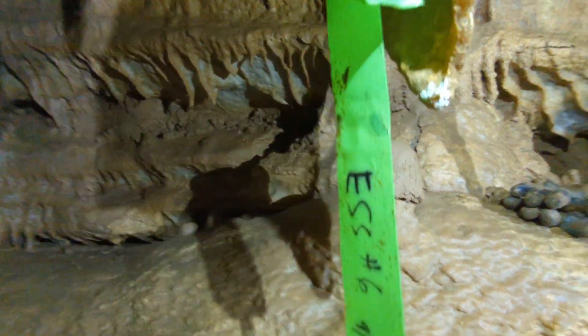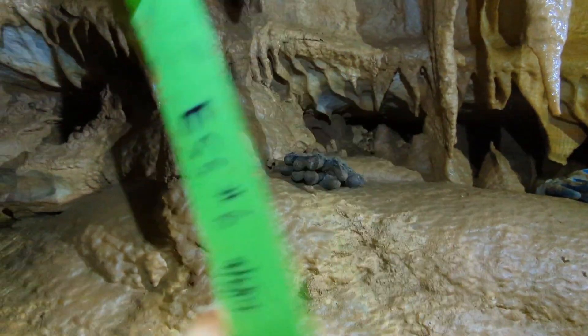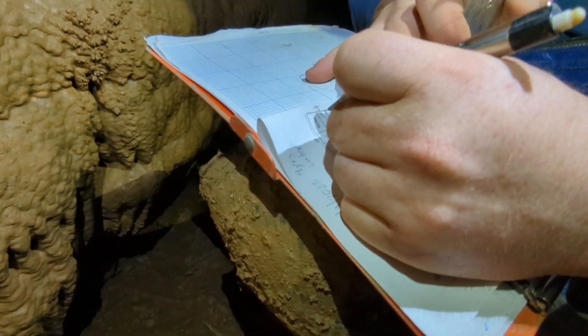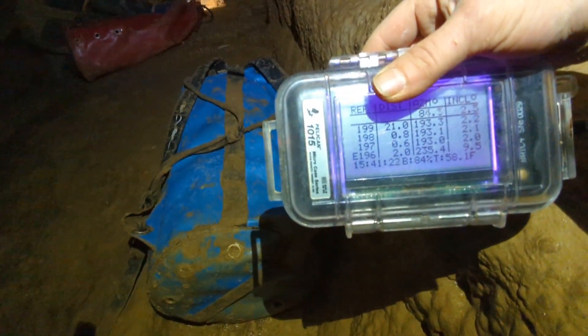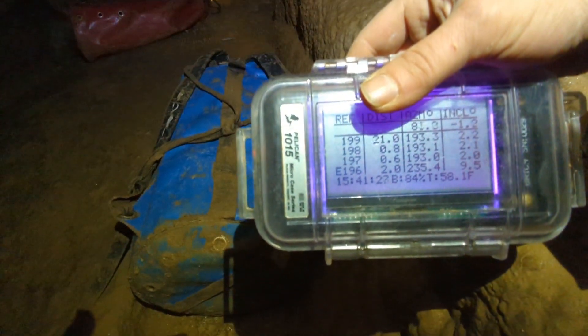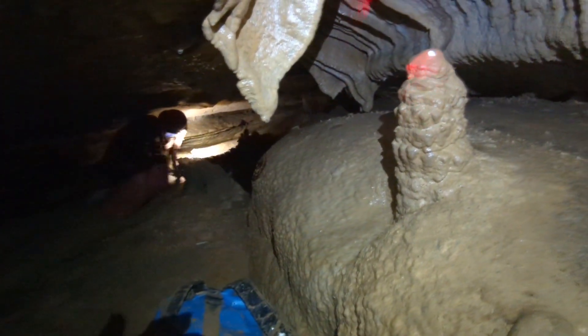This is our last survey station from September 6th, 2014. I just did the first station and Jason is writing down the numbers, then he's going to start sketching this passage. What we're doing here today is creating a map of this cave. This is what's called the BRIC — our survey instrument. It's all digital: it takes our distance readings, compass, and inclination readings. It has a laser, and we put the laser on the station and shoot for the next shot.